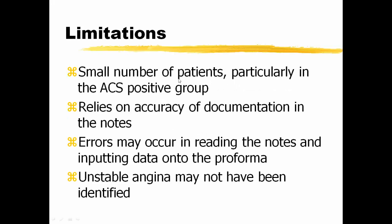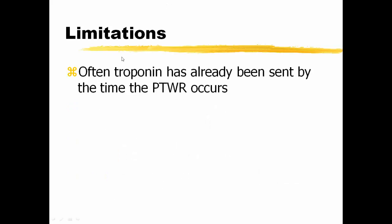Limitations: the small number of patients, particularly in the ACS positive group; reliance on accuracy of documentation in the notes; errors may occur in reading the notes and inputting data onto the proforma; unstable angina may not have been identified. Additionally, troponin had often already been sent by the time the post-take ward round occurred, so this would essentially be a retrospective assessment of the patient.